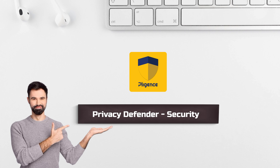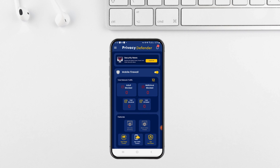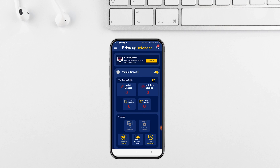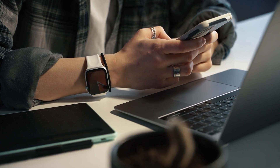At number 7 on our list, we have Privacy Defender Security. This all-in-one app offers a range of features to protect your privacy and security, including anti-spyware protection. It can block malicious websites and apps, monitor app permissions, and secure your Wi-Fi connection. Additionally, Privacy Defender claims not to collect or store any personal identifiable information, which is a big plus.